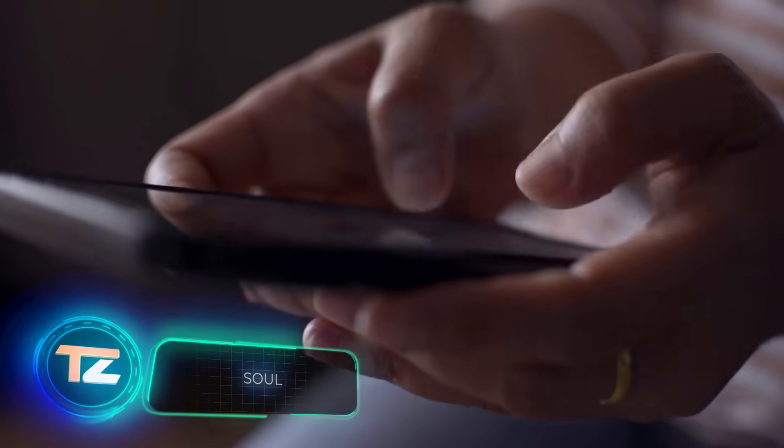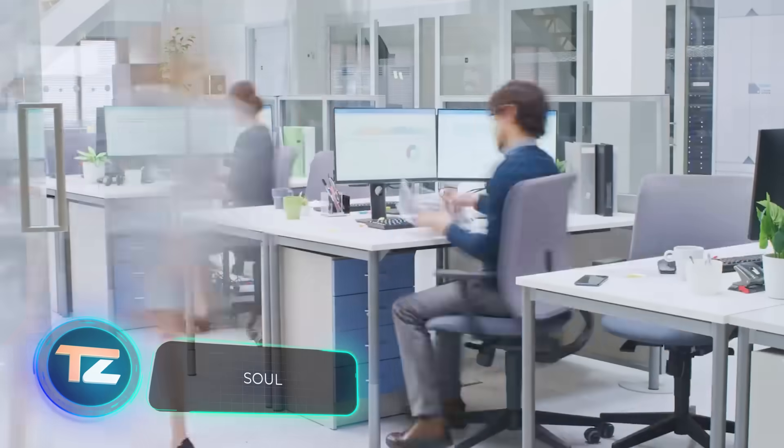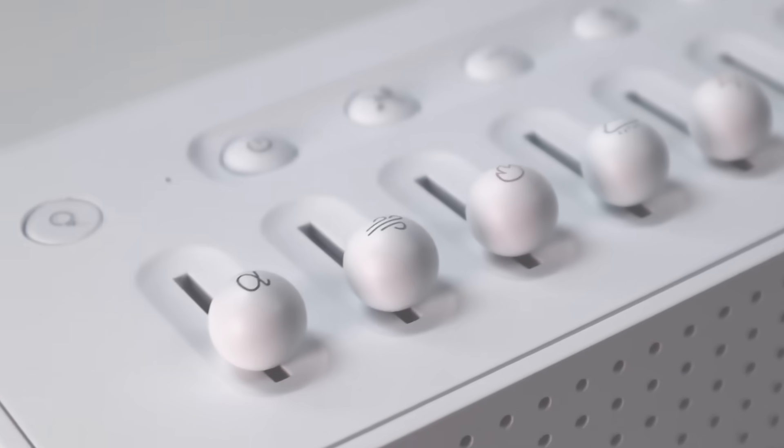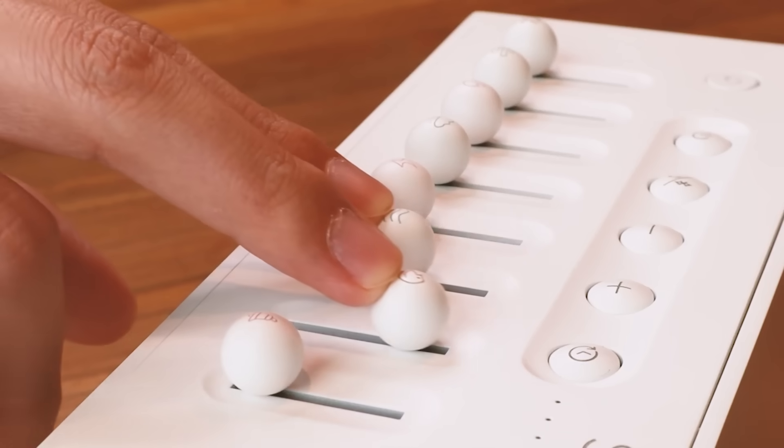The market for relaxation speakers sees new models popping up regularly, and this one is among them. The creators have curated eight sound packages ranging from the soothing sound of a stream to the gentle chirping of birds. You can mix these sounds by adjusting the sliders to your liking.